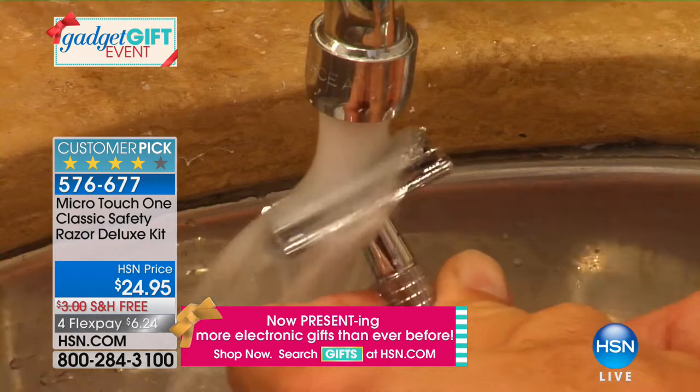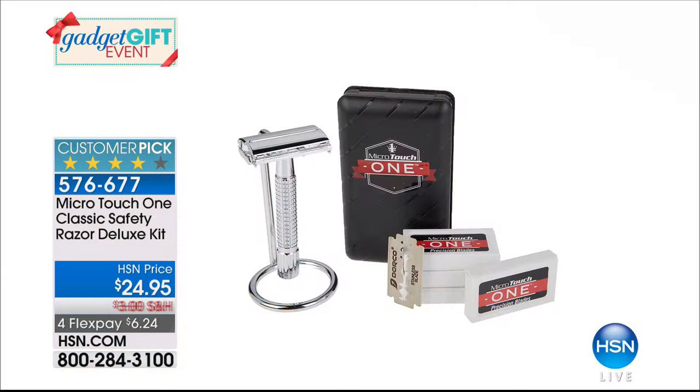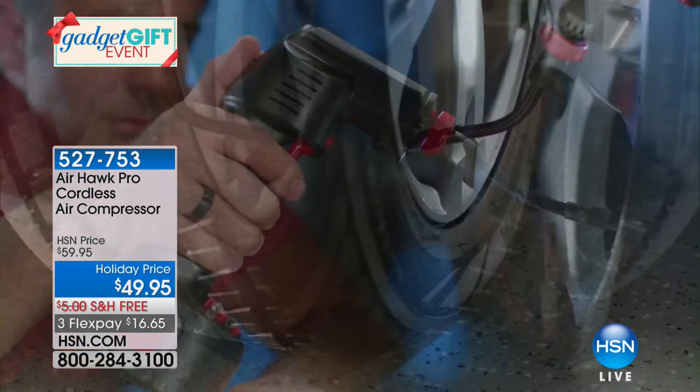A year's worth of blades for $24.95 — that's $6.25 on your charge card. A lot of people join those clubs where you pay monthly fees, but you don't have to do that. This is a year's supply of blades in our razor kit. And coming up, the Airhawk Pro Cordless Compressor, doing it for $49.95 with free shipping, on FlexPay at $16.95.